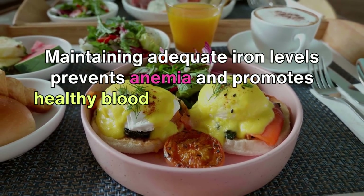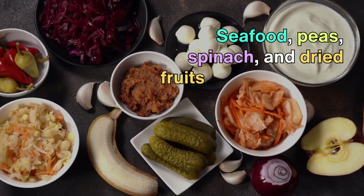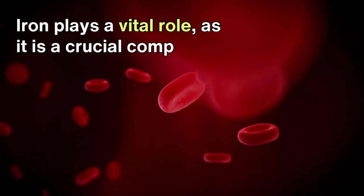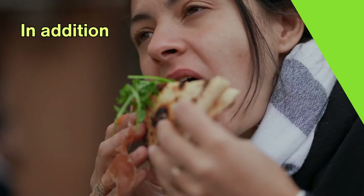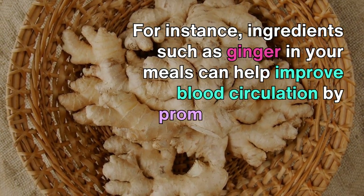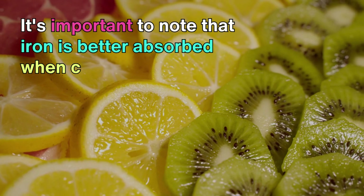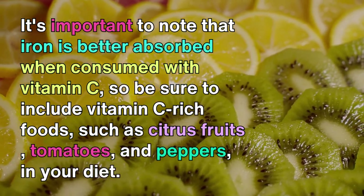Maintaining adequate iron levels prevents anemia and promotes healthy blood circulation. Including iron-rich foods in your diet is a simple yet effective way to achieve this. Seafood, peas, spinach, and dried fruits are all excellent sources of iron that can help maintain optimal iron levels. Iron plays a vital role as a crucial component of hemoglobin, which is responsible for transporting oxygen throughout the bloodstream. In addition, ingredients such as ginger can help improve blood circulation by promoting blood flow, while garlic can help prevent blood clotting. Iron is better absorbed when consumed with vitamin C, so be sure to include vitamin C-rich foods such as citrus fruits, tomatoes, and peppers in your diet.